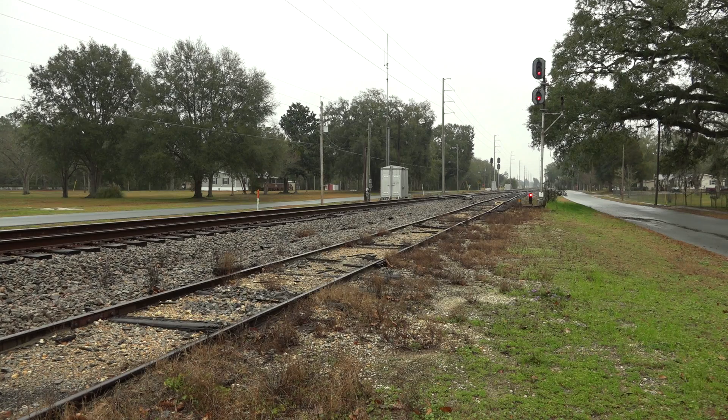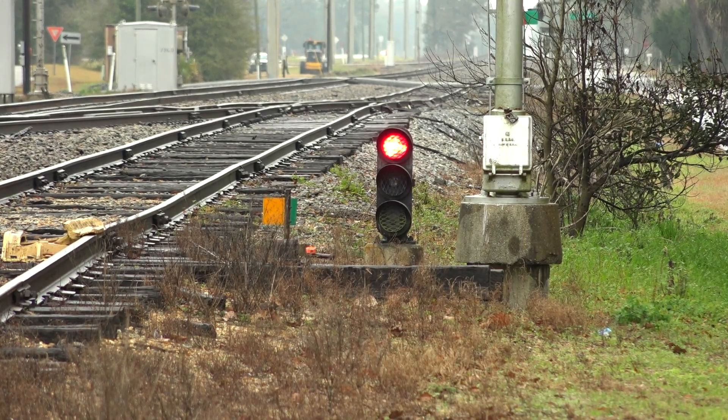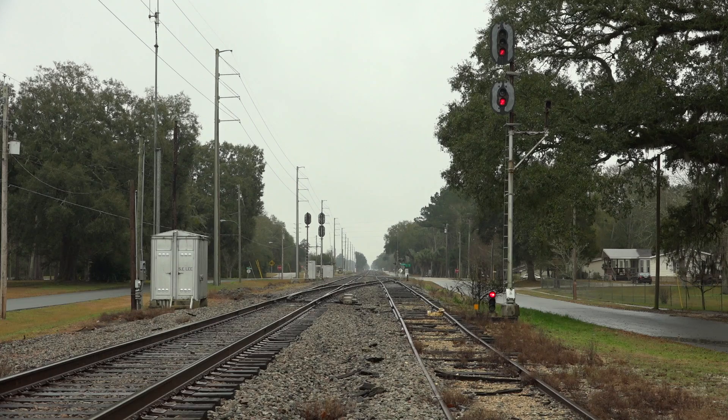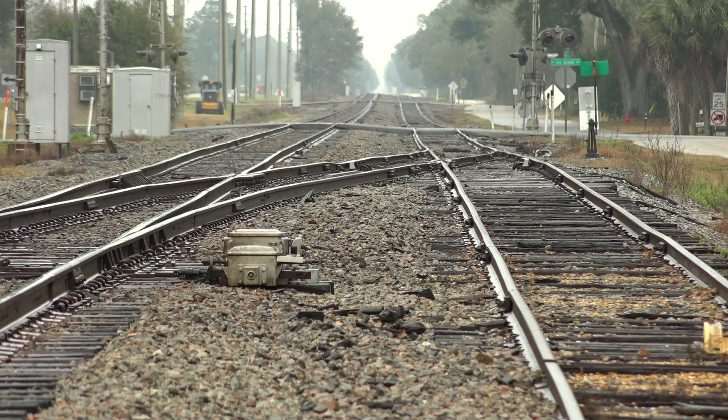Here at Lee, Florida on the CSX Tallahassee Subdivision, a dwarf signal protects a tail track out of the siding. The speed limit is 10 miles per hour on the tail track, so the dwarf signal is plenty visible to any movement. This signal may be interlocked to the derail only. The tail track out of the siding was most often used for storage or as a local house track.